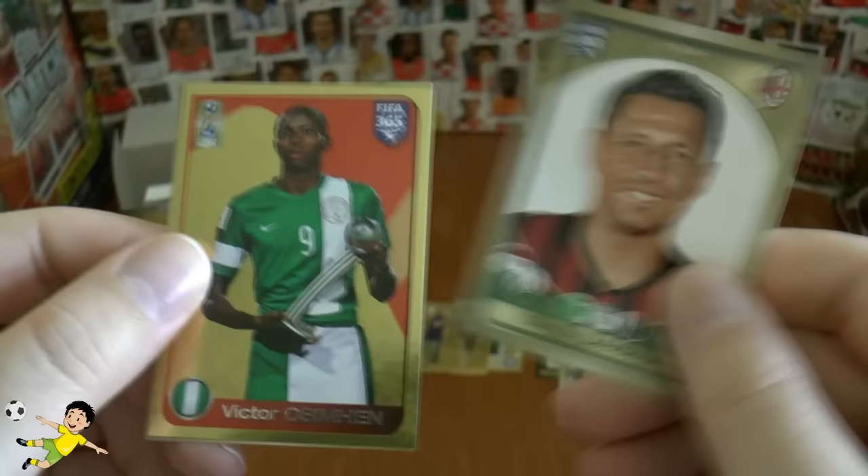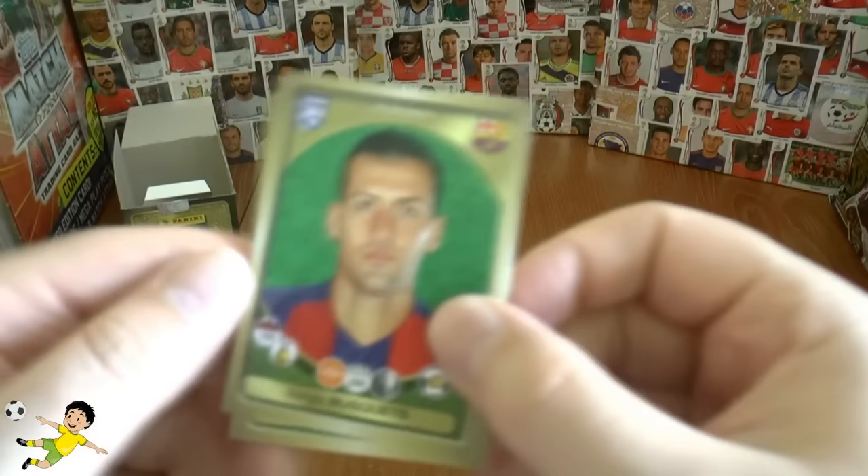Next up we've got Lapidula of Milan and Victor Osimen — Victor Osimen looks a young lad there from Nigeria I believe, it's a cool sticker. Then we've got Busquets, Griezmann, and Icardi. So not a bad little pack — three superstars there.